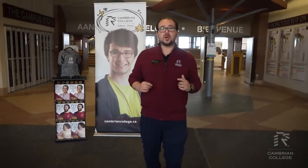We're located in the main entrance of our campus right now. Throughout the tour today we're going to take you to service areas, give you some important information that you need to know about Cambrian College. If you have any questions after your tour, please feel free to email info at cambriancollege.ca.